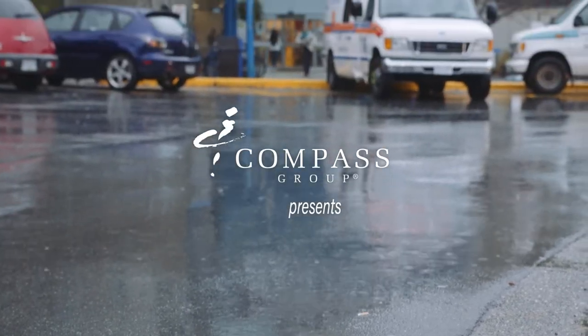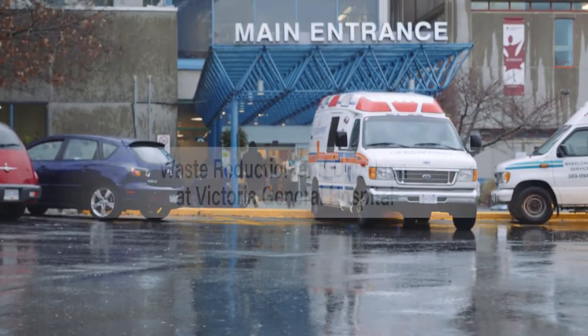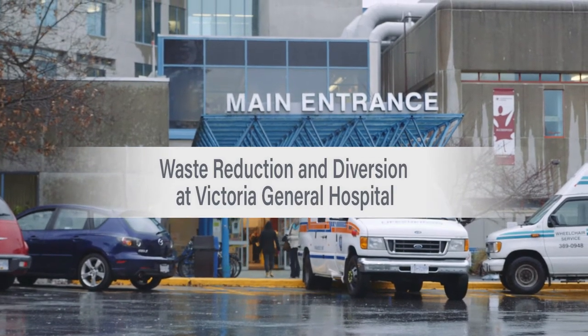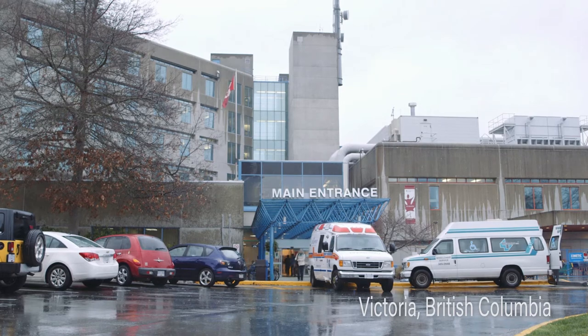The Victoria General Hospital is a 345-bed hospital and we have on average between 850 and 900 staff on the site at any given day. We're high energy consumers, we generate a lot of waste, and we need to do everything we can to try and reduce that impact.